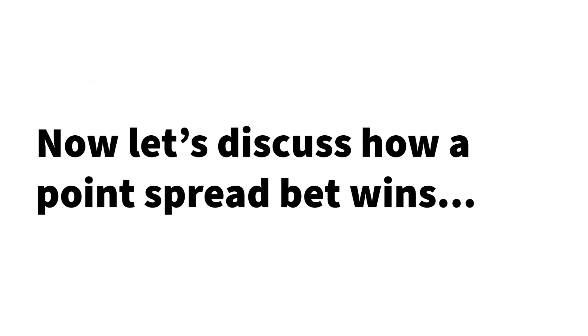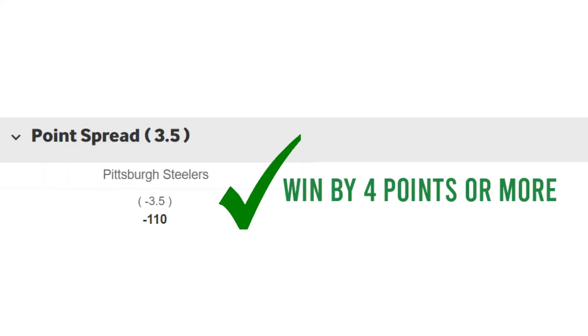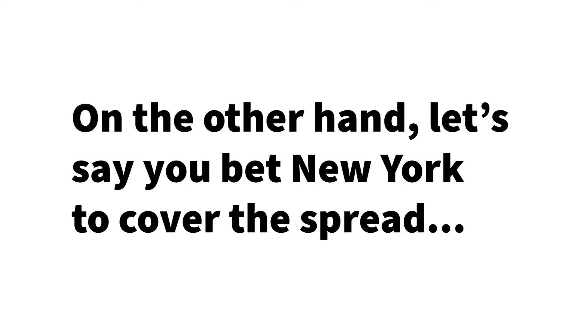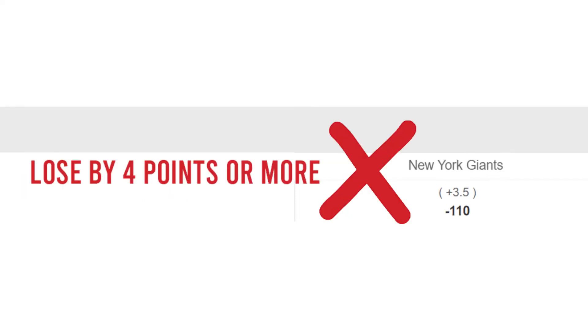Let's now discuss how a point spread bet wins. If you bet on Pittsburgh to cover the spread, Pittsburgh must beat New York by 4 points or more to win. If they win by 3 points or fewer, or lose the match, you lose the bet. On the other hand, if you bet on New York to cover the spread, one of two things can happen: they can either win the match outright, or lose by fewer than 4 points. If they lose by 4 points or more, you lose the bet.